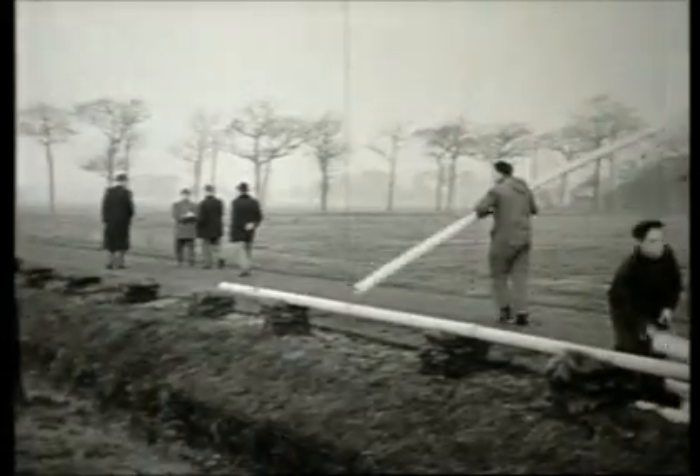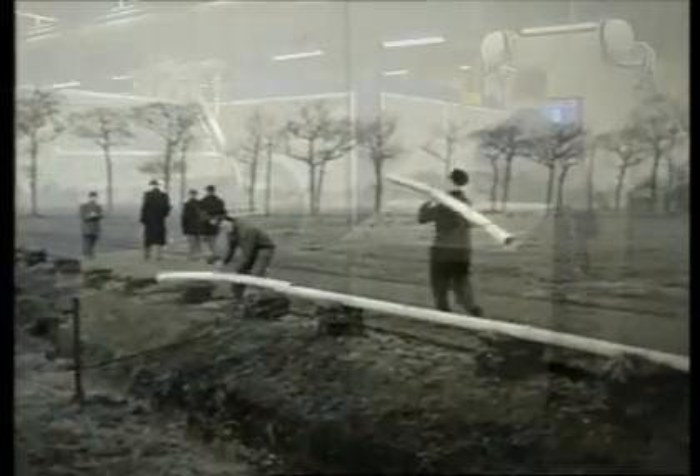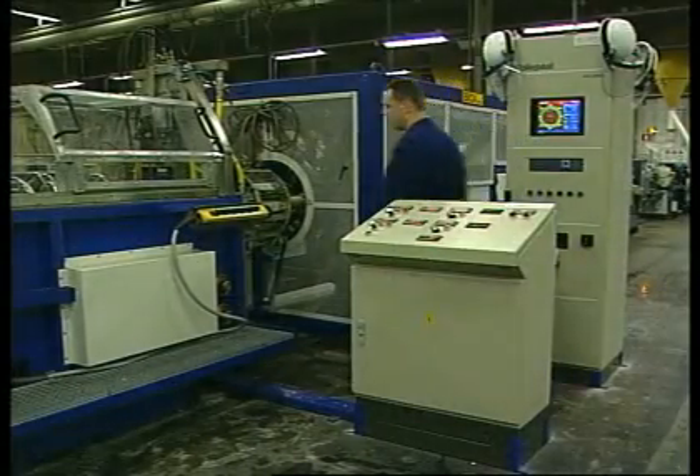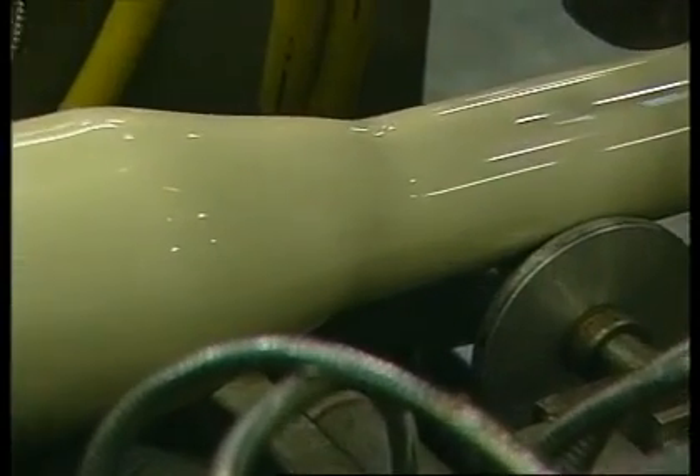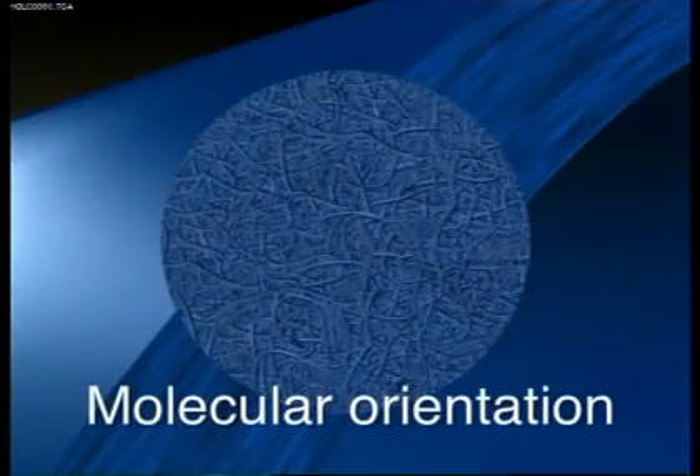The benefit of PVC, like most plastics, is that it does not corrode, is light in weight, is easy to use and lasts a very long time. So, how could we improve on PVC? The answer, to get technical, is molecular orientation.